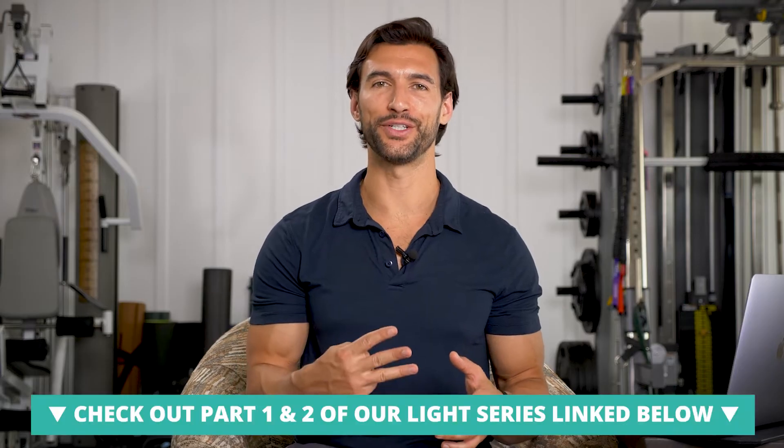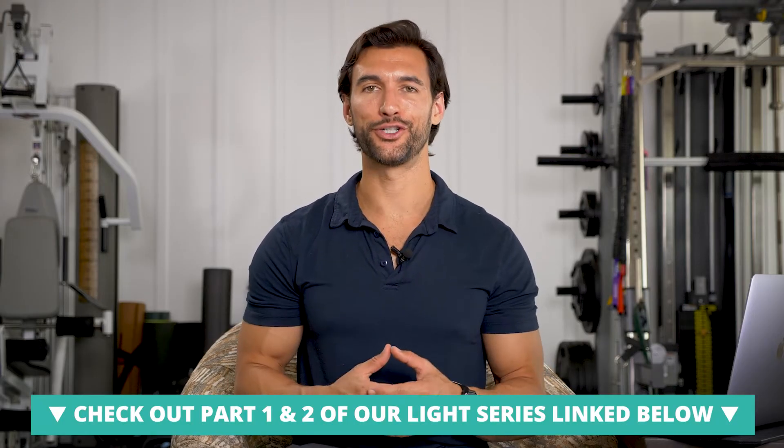Hey there, my friend. It's Dr. A from the Fit Father Project and the Fit Mother Project. Welcome back to part three of our series on the different kinds of light and the effects on our biology and health.